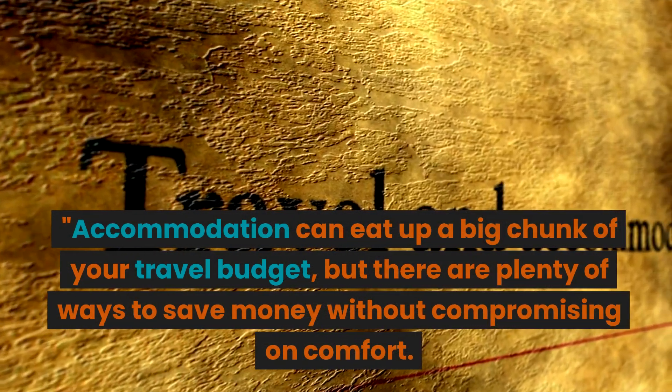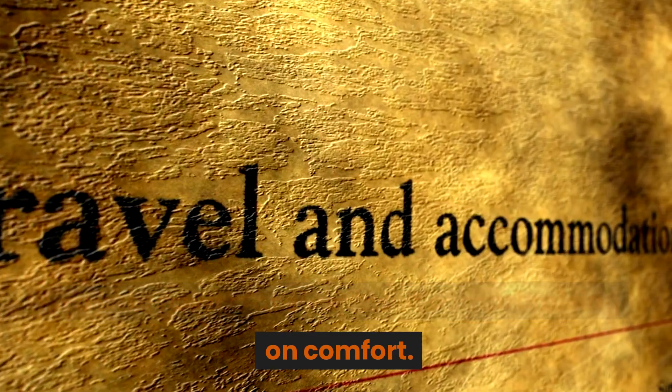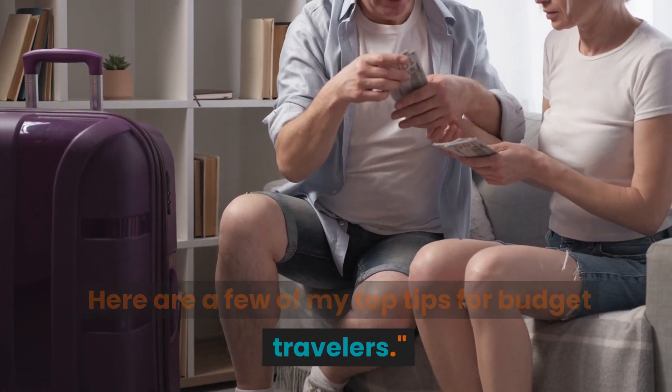Accommodation can eat up a big chunk of your travel budget, but there are plenty of ways to save money without compromising on comfort. Here are a few of my top tips for budget travelers.